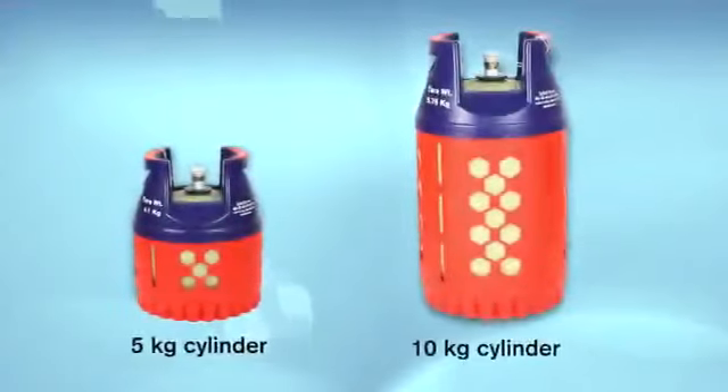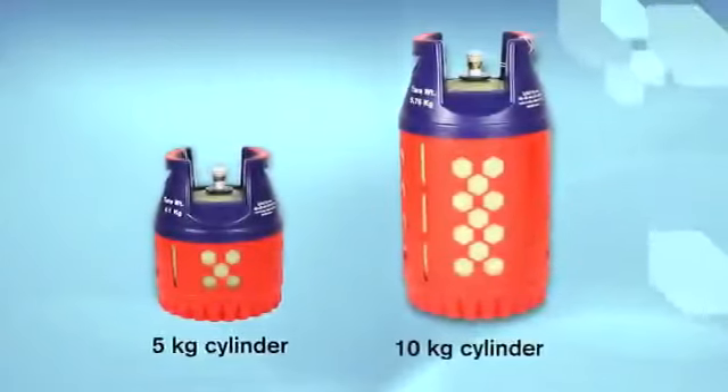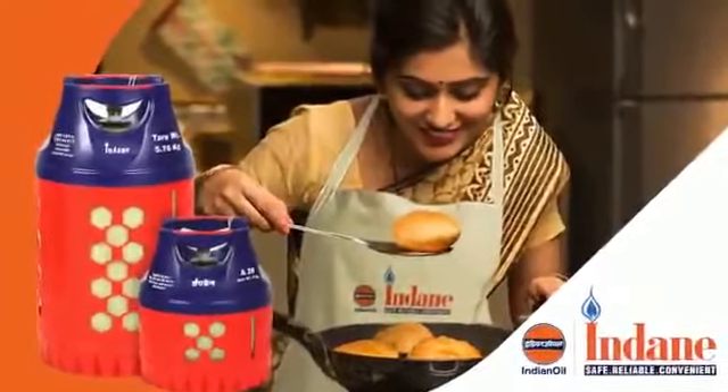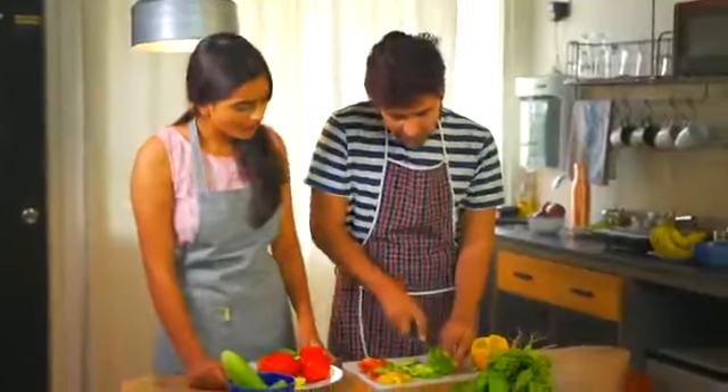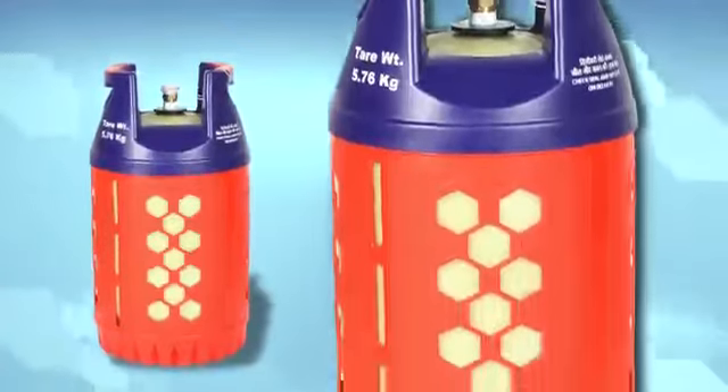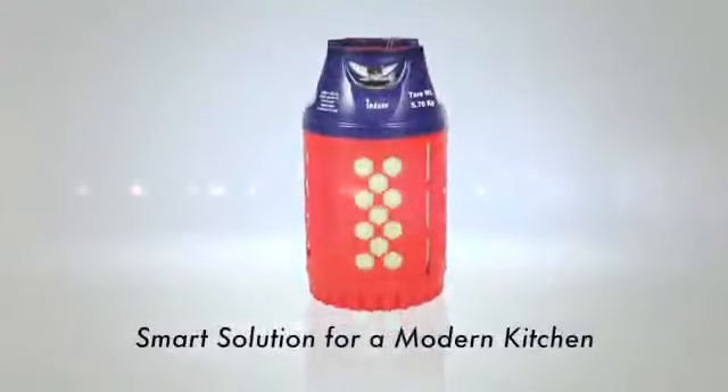What's more, Indane composite LPG cylinders come in convenient 5 kilogram and 10 kilogram sizes. Indane composite LPG cylinders — exclusively made for kitchens in India — adding convenience and safety, providing a smart and modern presence in your kitchen. A smart solution for a modern kitchen.